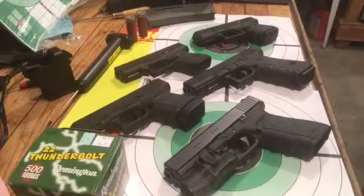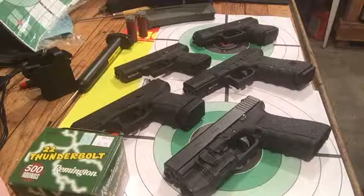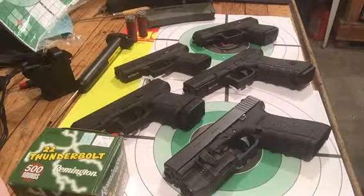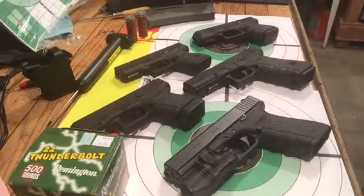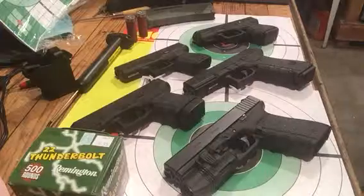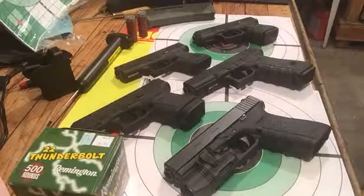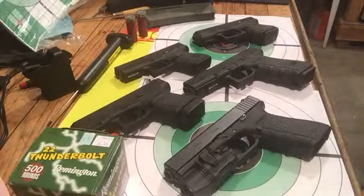You start out with one, next thing you know you've got five or six. I've had dozens of them over the years — just about every nine, forty-five, and forty that they make at one time or another. This particular time, all I have left is these five.